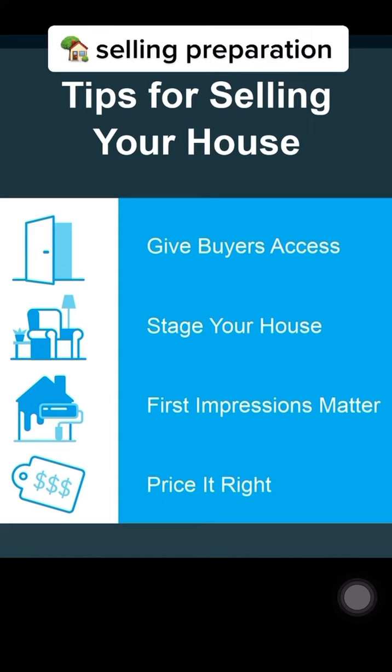Second, stage your house so it looks as good as possible on the inside. I'm happy to give expert advice on ideal staging for your house.